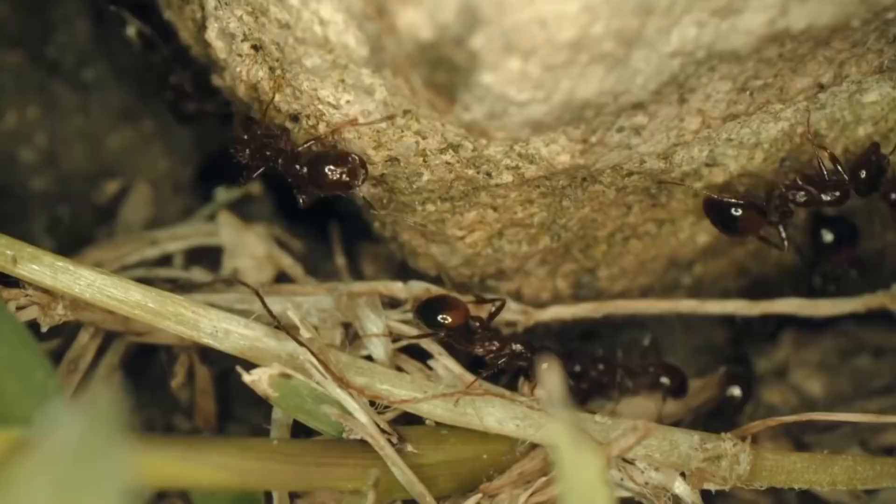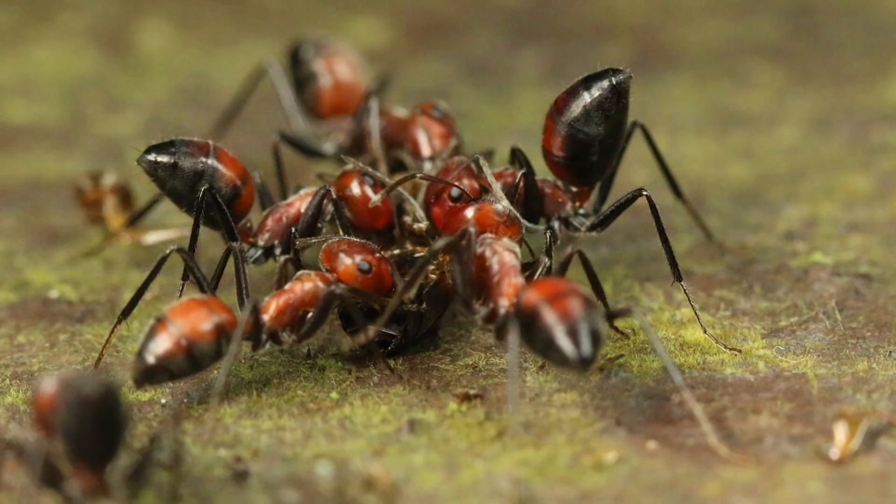Wait till the end to see how a crab uses boxing to fight off predators. Number 10: Exploding Ant. Let's start with an insect we see everywhere. Ants are just amazing, but there's one that is very sinister in a most unusual way. Colobopsis saundersi, or exploding ant as it's commonly known, is an ant species endemic to Malaysia and Brunei.